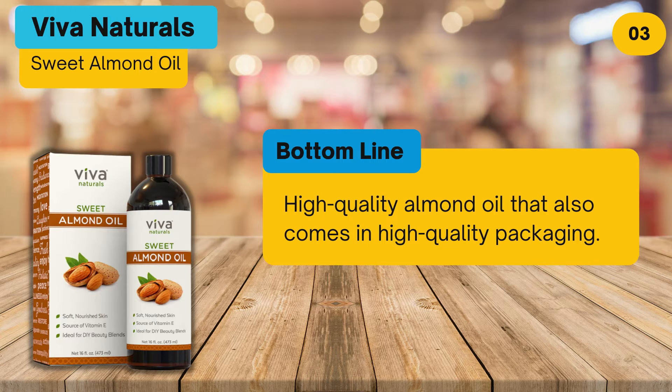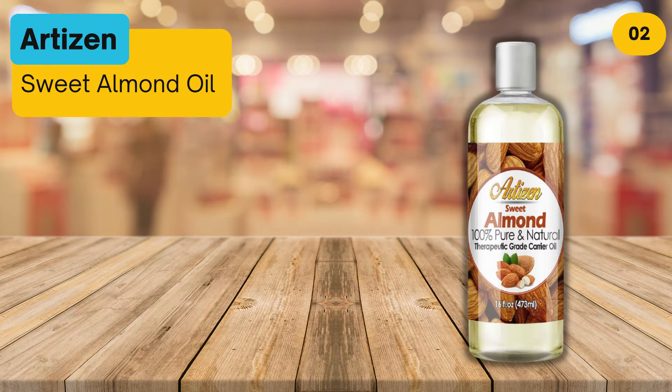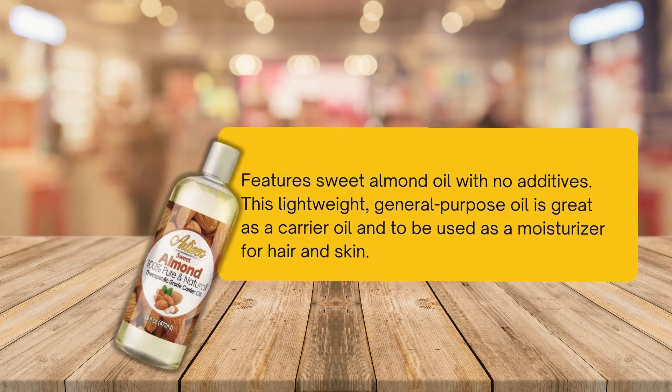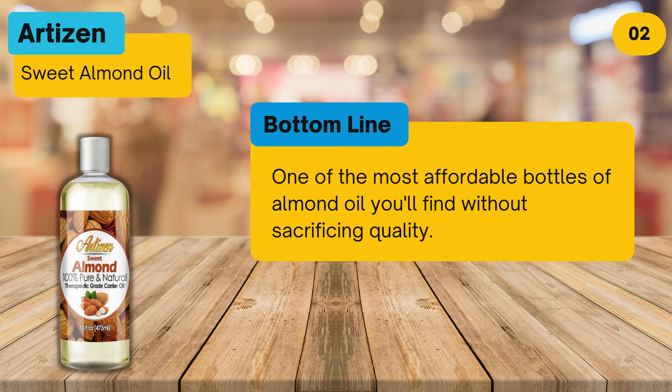Bottom line: high-quality almond oil that also comes in high-quality packaging. At number two: Utizen Sweet Almond Oil. Pros: sweet almond oil with no additives; this lightweight general purpose oil is great as a carrier oil and as a moisturizer for hair and skin. Cons: the plastic bottle and squeeze top lid can leak. Bottom line: one of the most affordable bottles of almond oil you'll find without sacrificing quality.